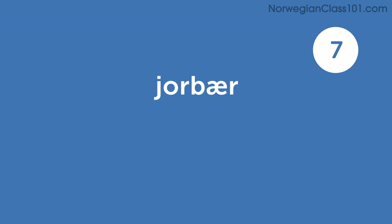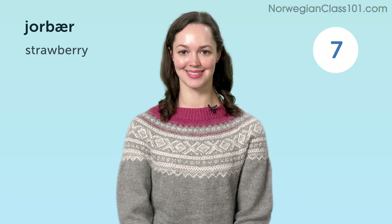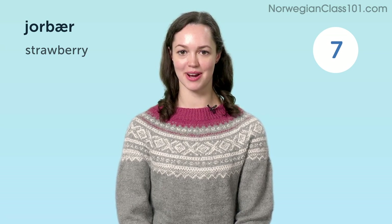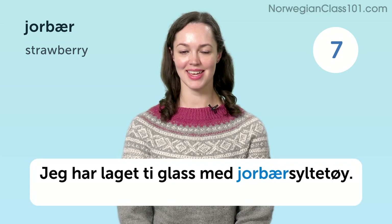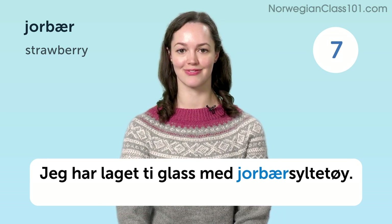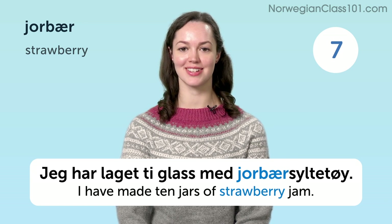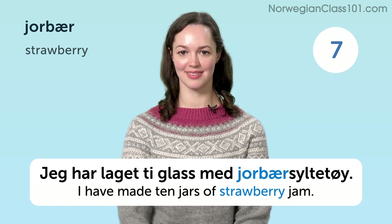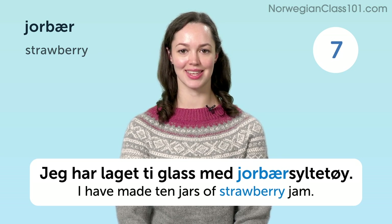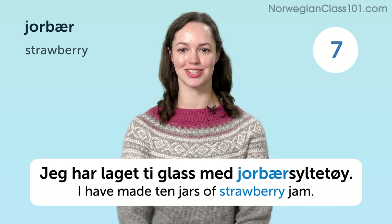Jordbær. Strawberry. Jeg har laget ti glass med jordbærsyltetøy. I have made ten jars of strawberry jam.